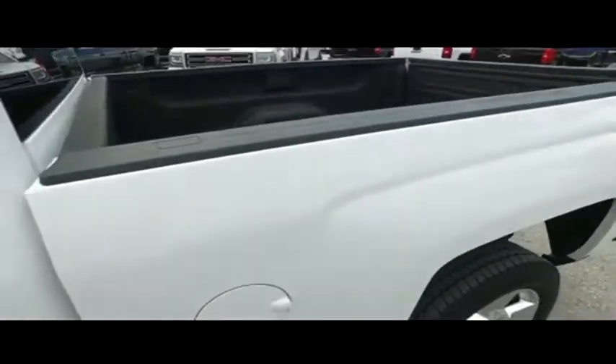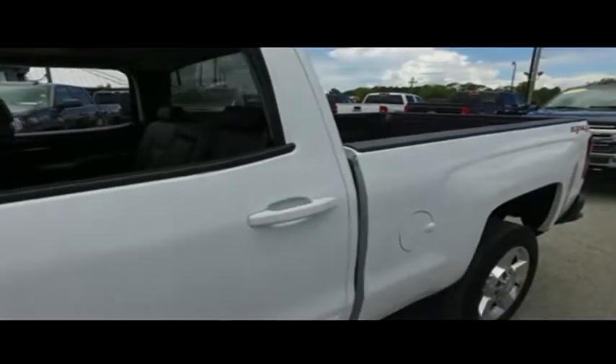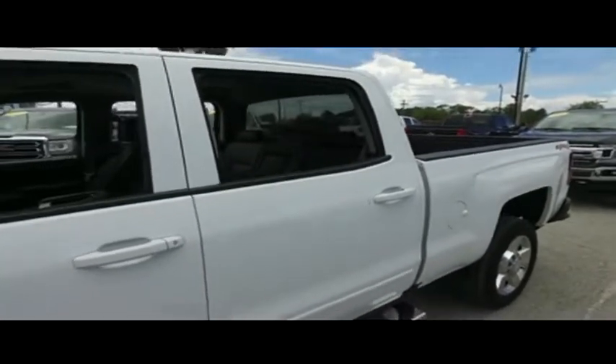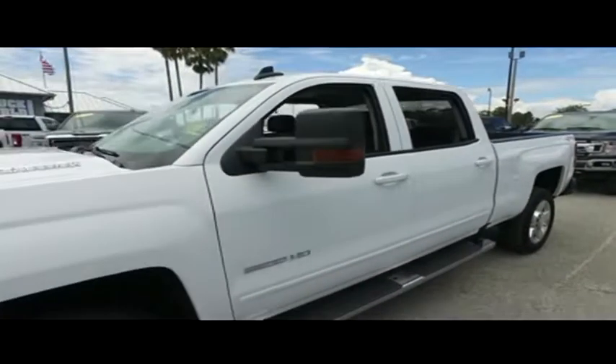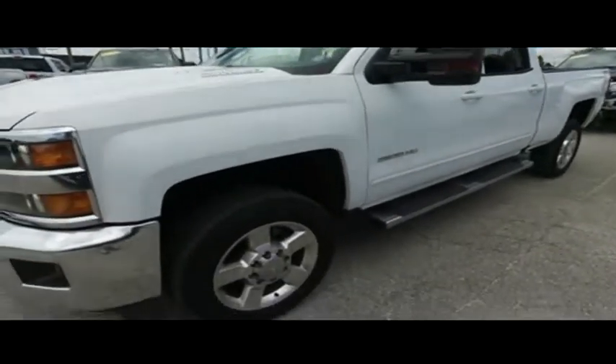You got that $500 spray-on bed liner, tow package alarm, GoFAR with OnStar, turn-by-turn navigation, CD, MP3, Bluetooth, satellite ready, touchscreen, LCD, speak-to-text, Apple CarPlay system, and super-cold dual climate control.